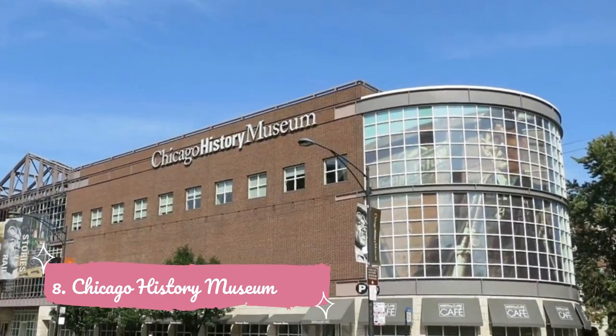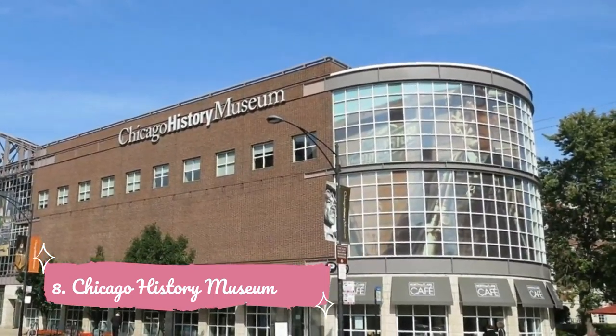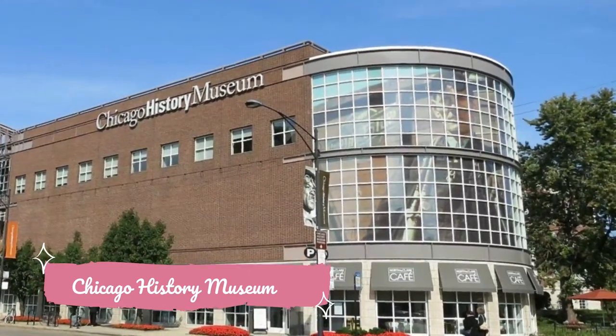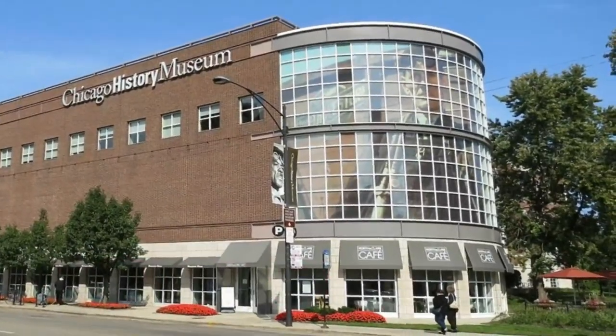Number eight: Chicago History Museum. Formerly known as the Chicago Historical Society, this lively museum commemorates the past through exhibitions that explore historical figures like Abraham Lincoln and local delicacies like the Chicago-style hot dog. Guests can climb aboard a vintage L car in Chicago Crossroads of America or gaze at lithographs of the city created in the 1860s.